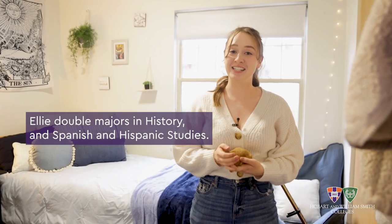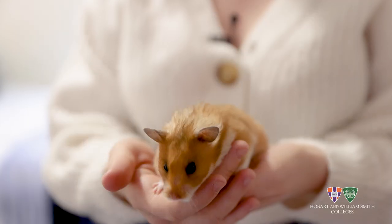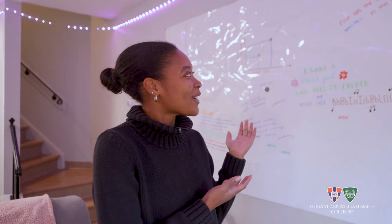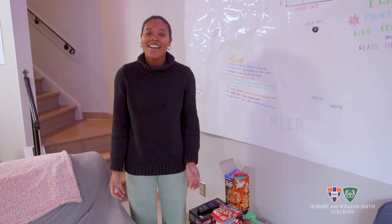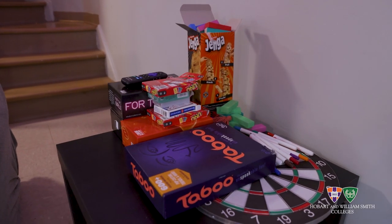Hi, I'm Ellie. I'm Tia's roommate and this is my room and my roommate Sesame. This is our whiteboard — we love leaving each other little notes on there, little surprises for us to find. It's like one massive easter egg. Another thing that we love doing down here is playing board games. We've been really into Uno lately.